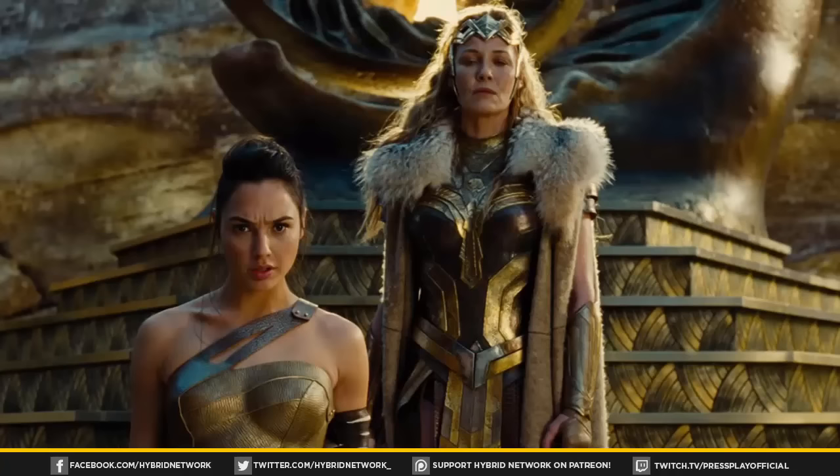I like the Hippolyta interrogation shot because it establishes the queen and the hierarchy of the island. I'm actually curious to see how they portray the Amazons in the movie, because I don't think we've ever seen them cinematically — pretty awesome stuff.